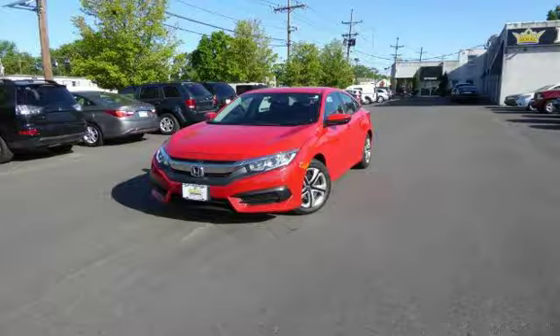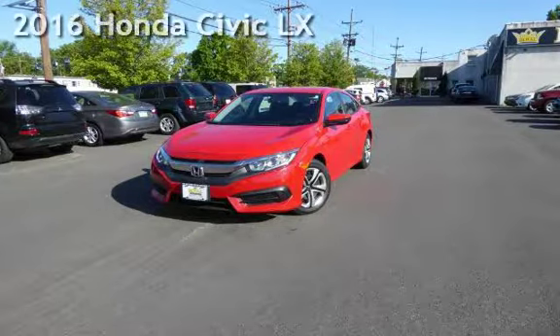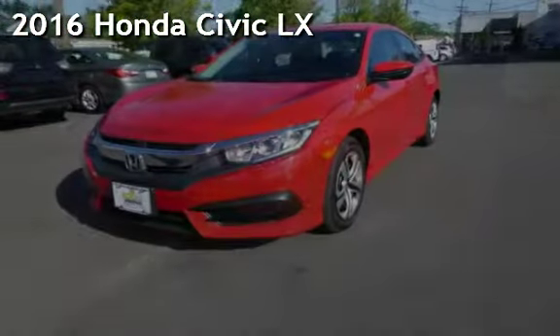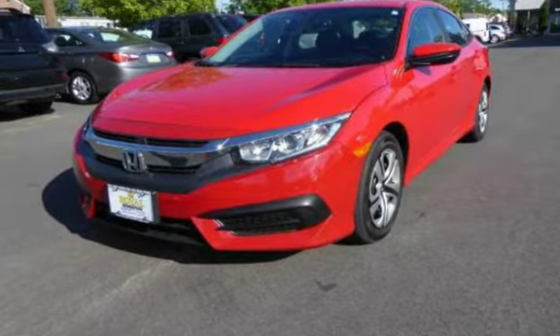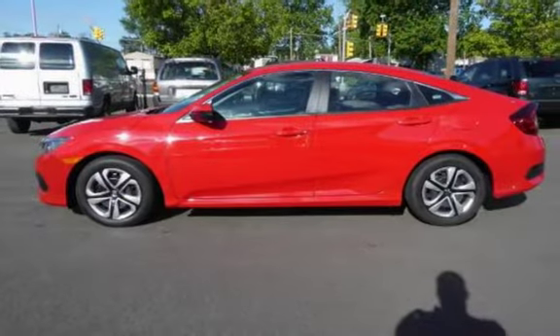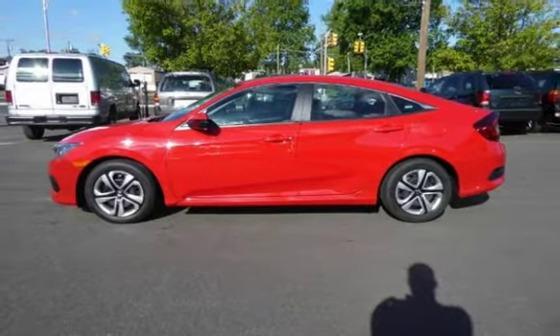Another beautiful vehicle, value priced thousands below the market. Presenting a pre-owned 2016 Honda Civic LX. This four-door sedan has a four-cylinder, 2.0-liter i4 engine, with front-wheel drive and an automatic transmission.